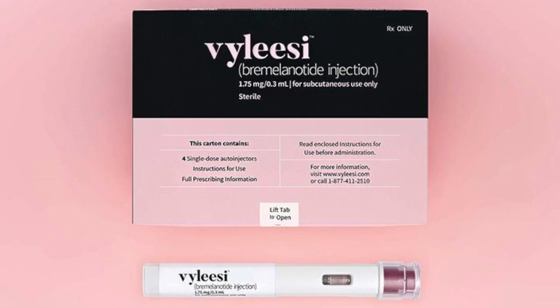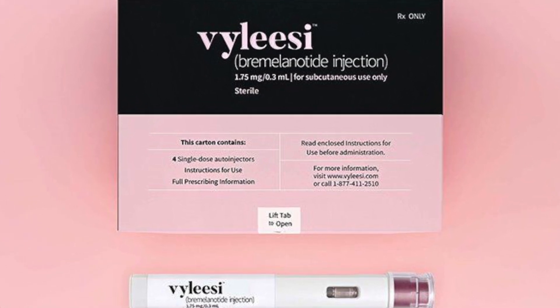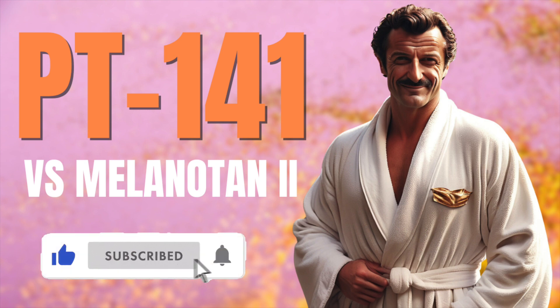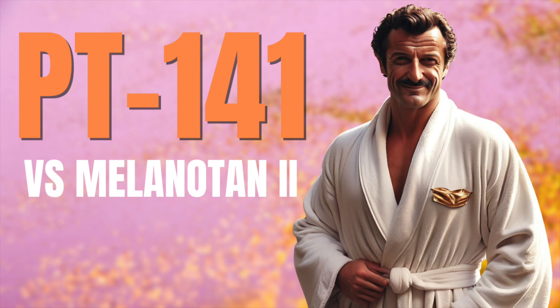Now let's address, at the very minimum, the structural differences between MT2 and PT-141. But before we do, hit that like and subscribe button — if you're looking for the best way to support a small peptide YouTuber like me, that's certainly the best way, and I appreciate your support.